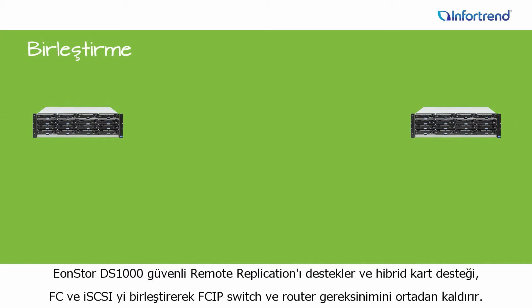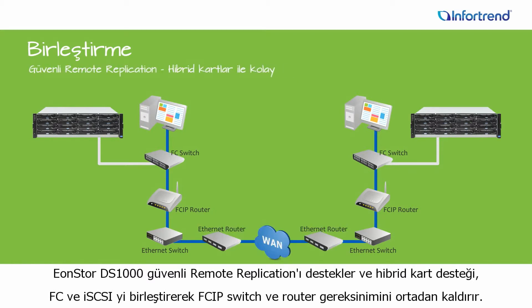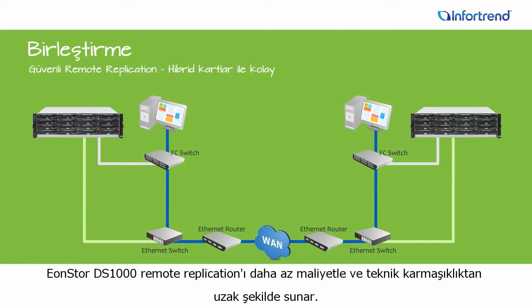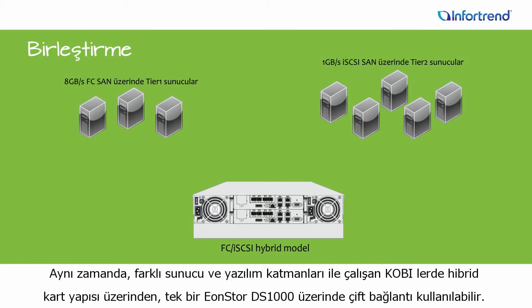EonStore DS1000 systems support secure remote replication, and with their hybrid hosts can combine Fiber Channel and iSCSI to eliminate the need for FCIP switches and routers. Compared to all-Fiber Channel remote replication or systems that require converting between host interfaces, EonStore DS1000 systems enable remote replication disaster recovery for a fraction of the cost and technical complexity. Likewise, SMBs running different server or application tiers can utilize hybrid hosts to effectively double the utility of a single EonStore DS1000 system.